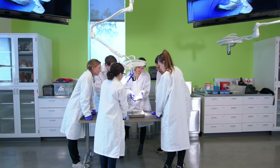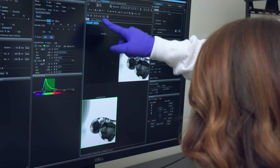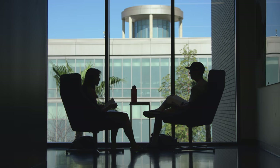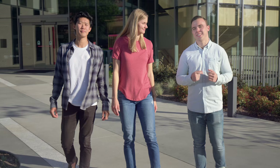There are over 30 unique labs and classrooms inside, each equipped with the latest technology, and shared spaces for studying and collaboration are located throughout the building. At the heart of it all is a well-rounded education, giving you a solid foundation in the sciences and the integration of Christian faith that sets Biola apart. Let's head inside and take a look.